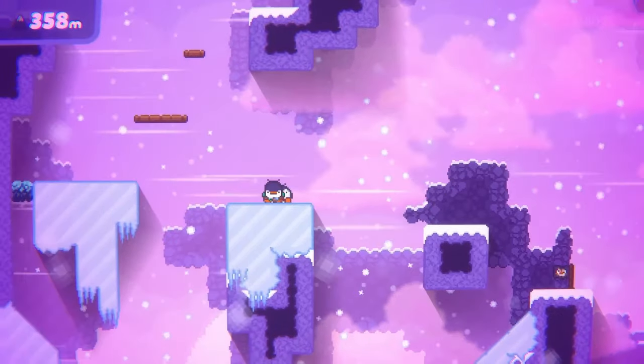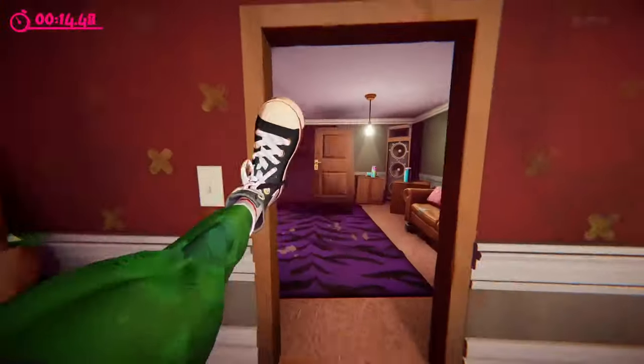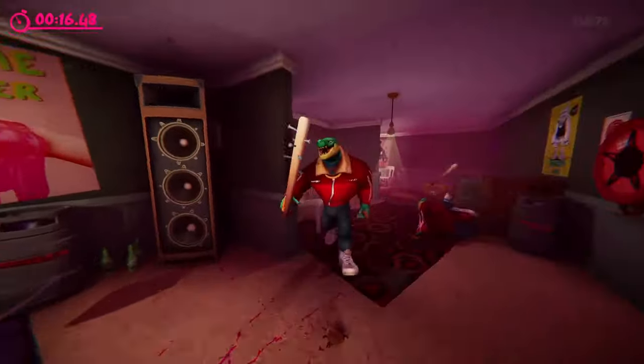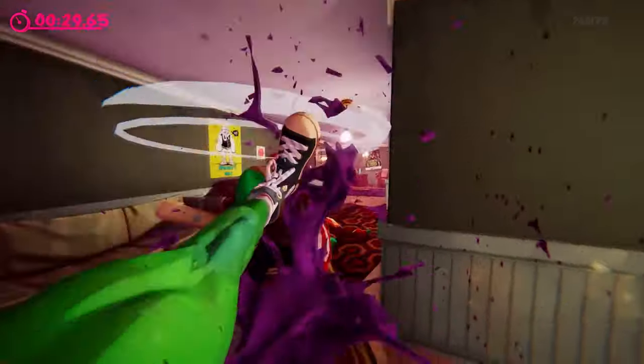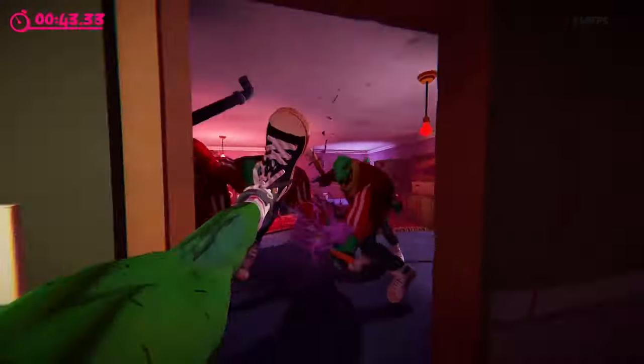Anger Foot is a captivating first-person foot game where you embark on a door-smashing rampage, obliterating every obstacle and human in your path with relentless fury and unstoppable force.